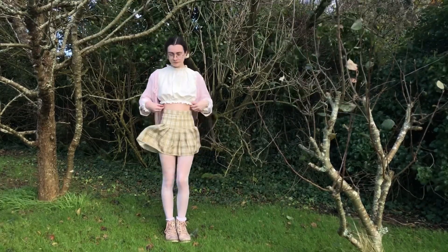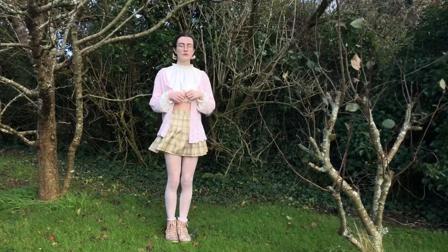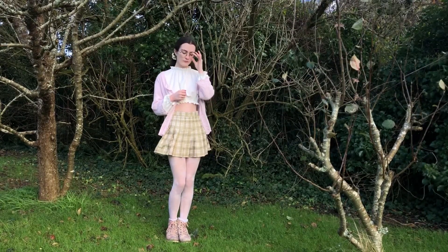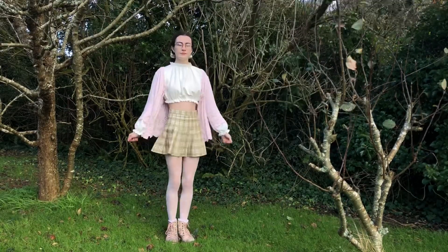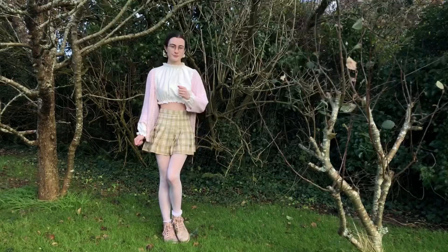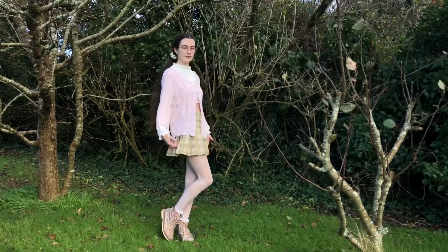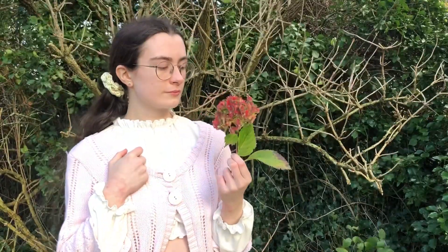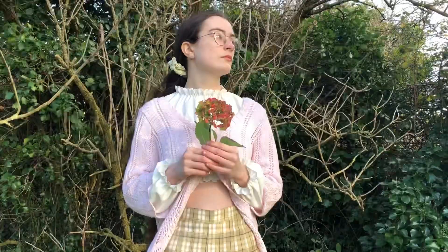I was really struggling to think of a lookbook idea that I could actually film in winter. I really wanted to make a floral one, but it's December and there are no flowers, everything's muddy, there's no leaves on the trees, it's just miserable out there. So instead I went with a peasant core, except obviously it's me making the lookbook, so it's got to be cute. So this is kawaii peasant core, also featuring numerous dead flowers.